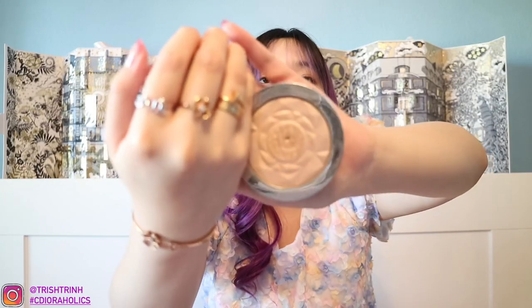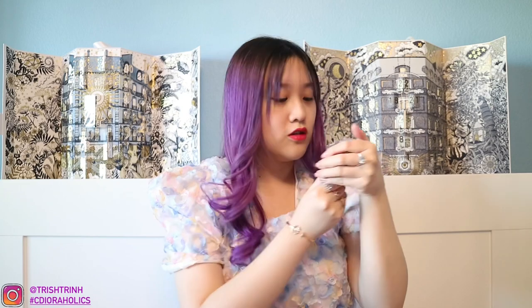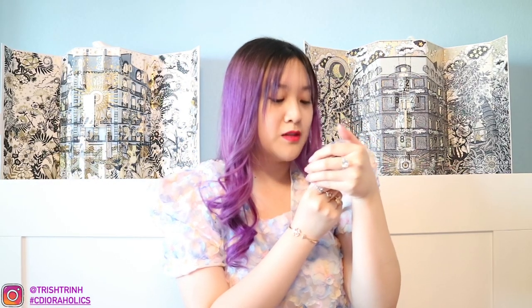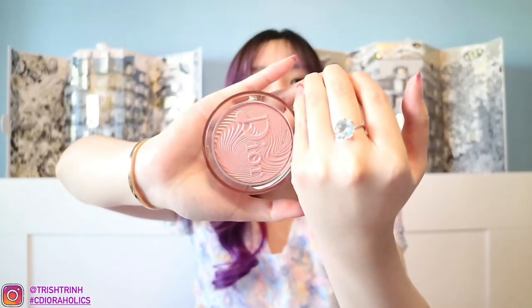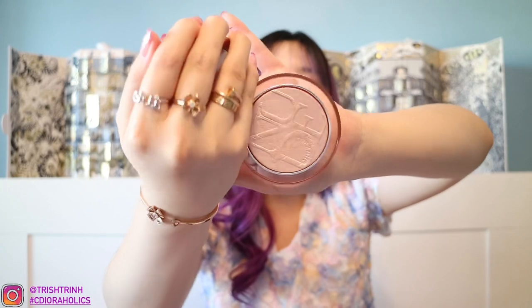Now for some Dior highlighters. My all-time favorite is the Dior Skin Nude Air Luminizer 001. It is so beautiful — my favorite highlighter of all time. Look at the shine! Then I also have the Dior Skin Nude Luminizer Glow Vibes 001 Rosy Vibes — it looks so cute, kind of like a music note. And the last highlighter I have is 02. They're all very, very beautiful.